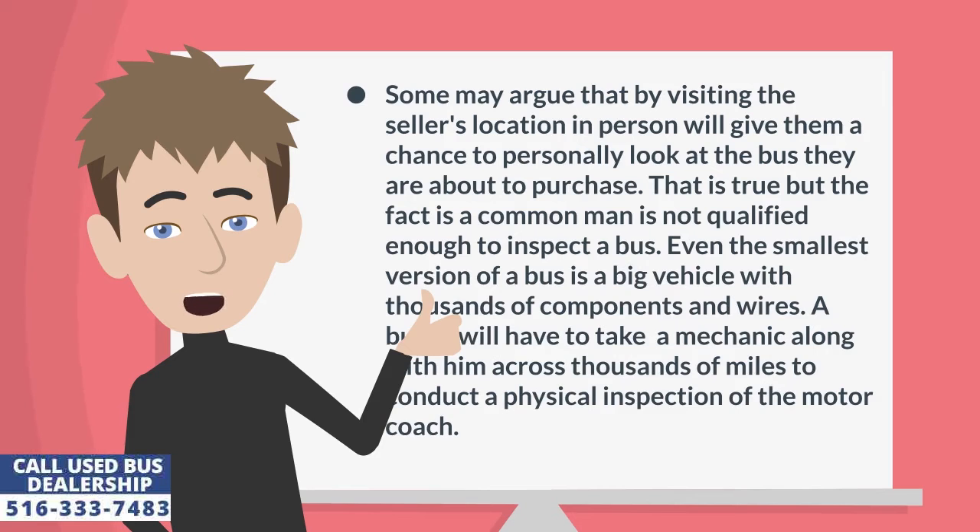Some may argue that visiting the seller's location in person will give them a chance to personally look at the bus they are about to purchase. That is true, but the fact is a common man is not qualified enough to inspect a bus. Even the smallest version of a bus is a big vehicle with thousands of components and wires. A buyer would have to take a mechanic along with him across thousands of miles to conduct a physical inspection of the motor coach.